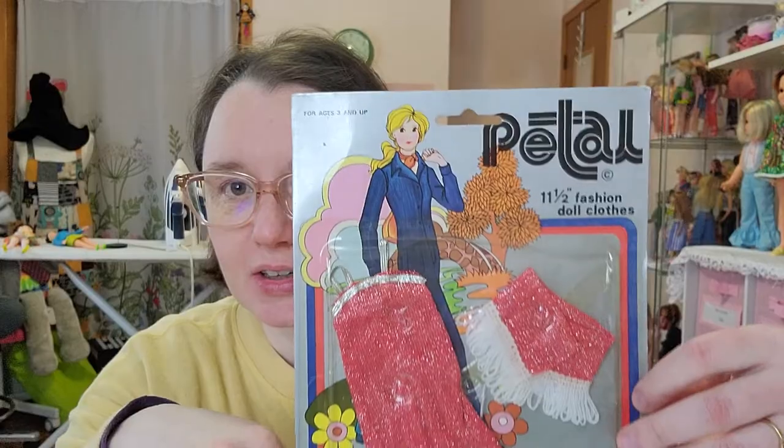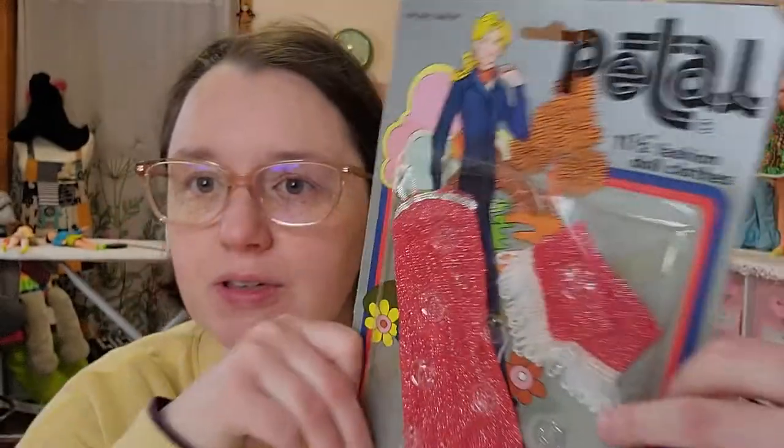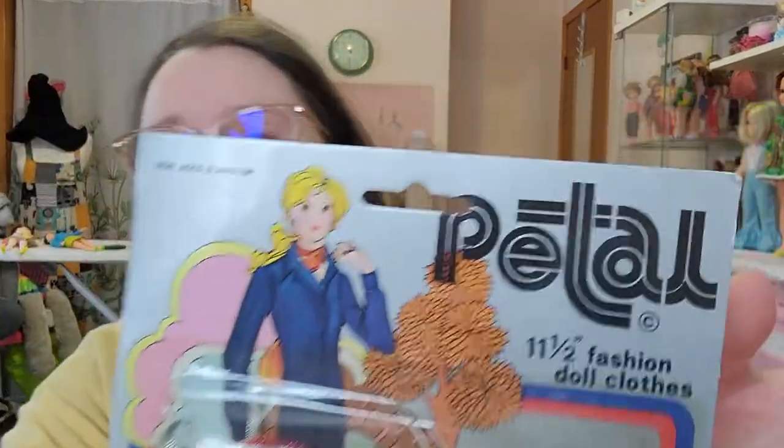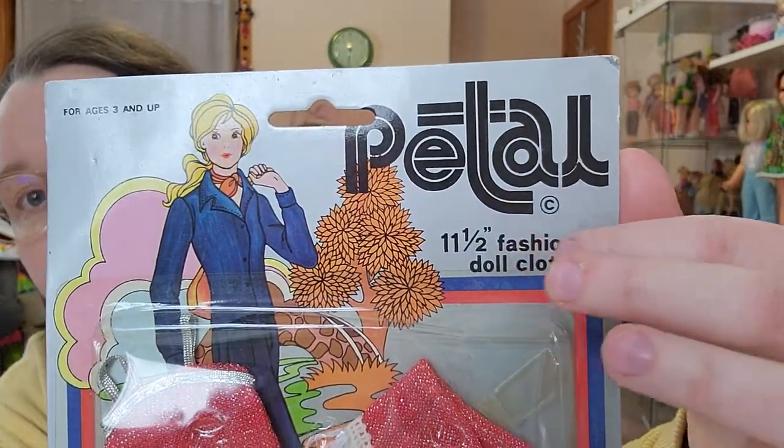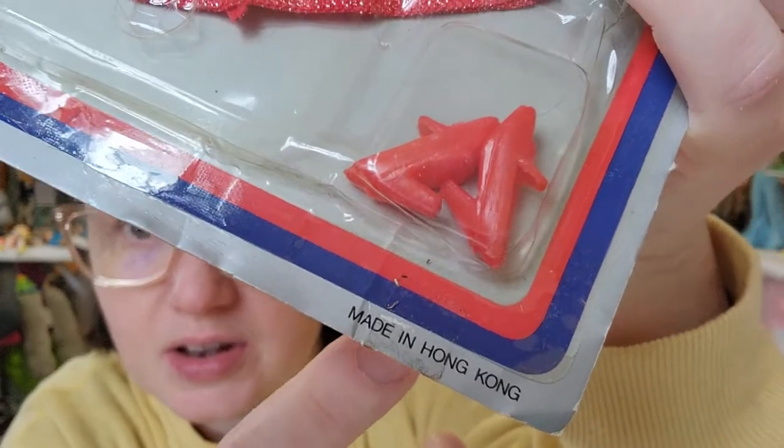Hey guys, welcome to my YouTube channel! Today we have something called 'Will It Fit?' I recently purchased this lovely vintage doll outfit with retro packaging. It says it's made for eleven and a half inch fashion dolls, made in Hong Kong, and for ages three and up.